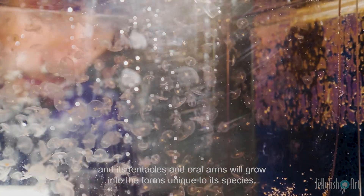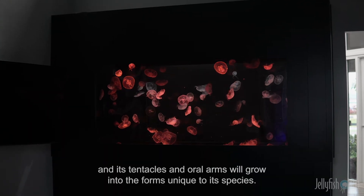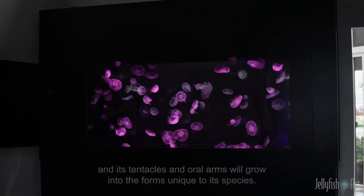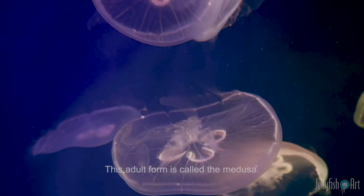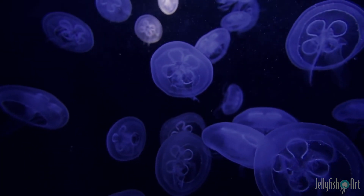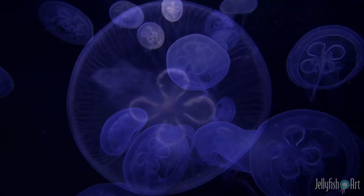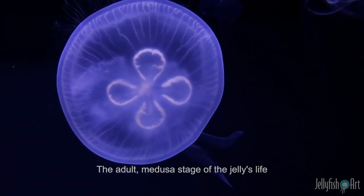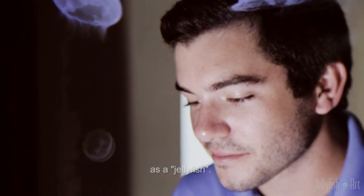As the ephyra grows, its bell takes on the characteristic shape and its tentacles and oral arms will grow into the forms unique to its species. This adult form is called the Medusa. The adult Medusa stage of the jelly's life is what most people will recognize as a jellyfish.